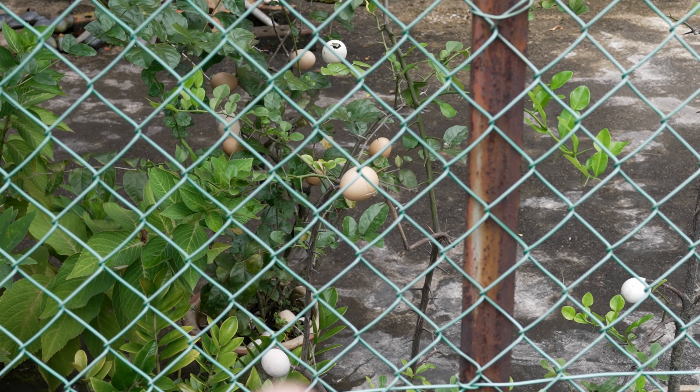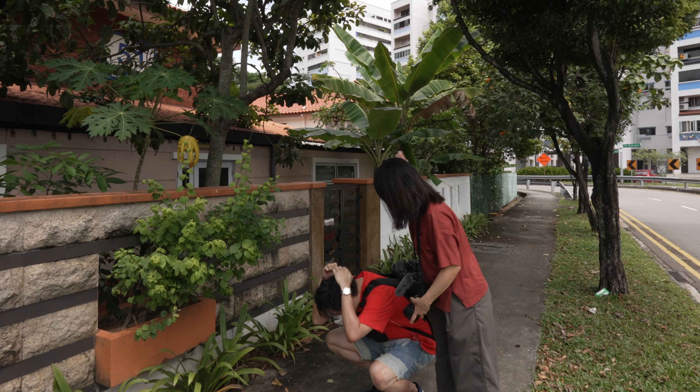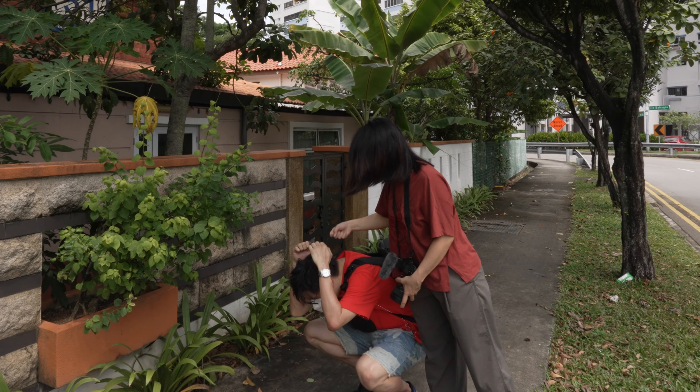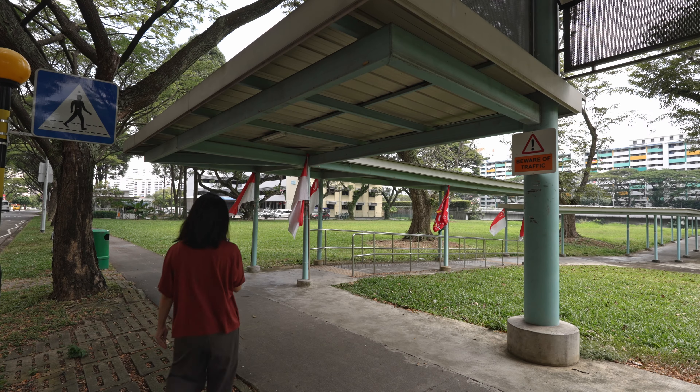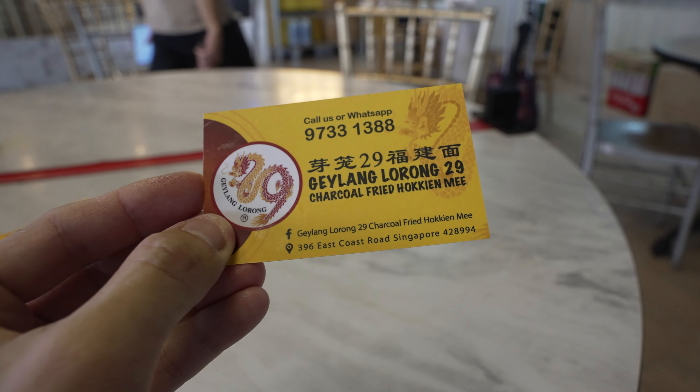I didn't know eggs grow on trees — that's interesting! Anyway, we're actually walking to catch a bus and we're going to try out this spot called Geylang Lorong 29 Hokkien Mee. I've not tried this spot before but I read about this online from a pretty well-known Singapore food blogger and I'm pretty excited to try it out.